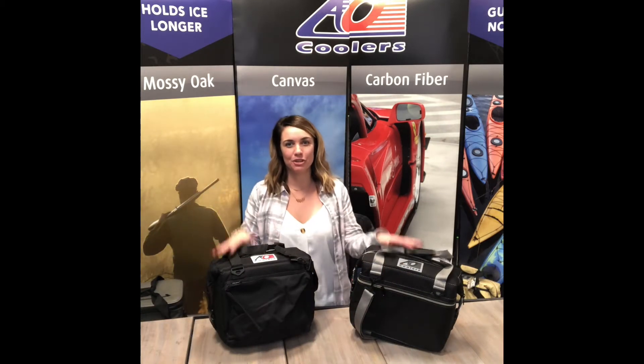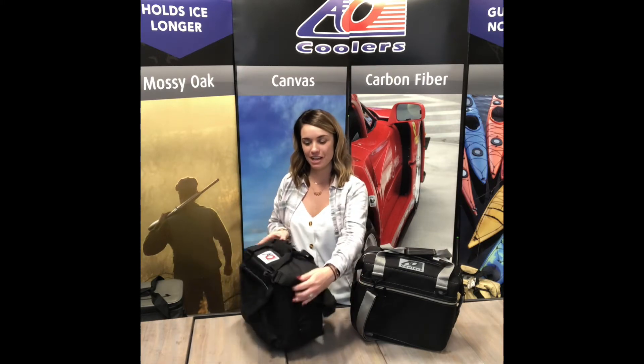First off, I'm going to show you our 12-pack cooler. The 12-pack will hold 12 cans plus 7 pounds of ice. It's great for a single person for the whole day or as a lunch bag. All the coolers do come with one side pocket, but this one here has two — it's our deluxe series. This one's great for any flight attendants or for traveling for any business.